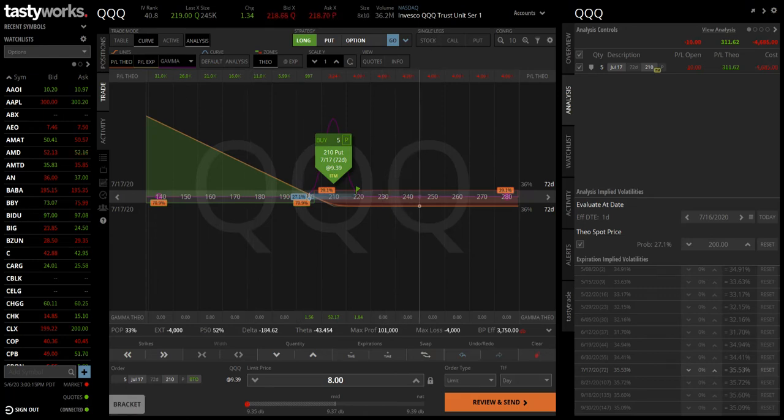I am back taking a look at this QQQ short-sided trade using put options. This is the Tastyworks platform where I do all my options analysis. Here you have the strike prices. The flag is where the price is when I entered, which is just under $220.